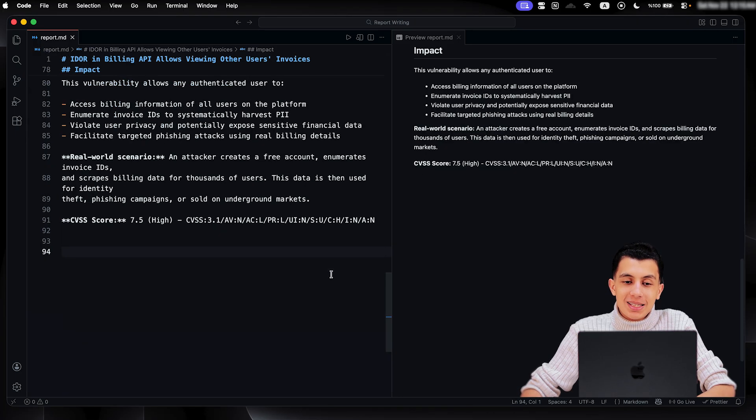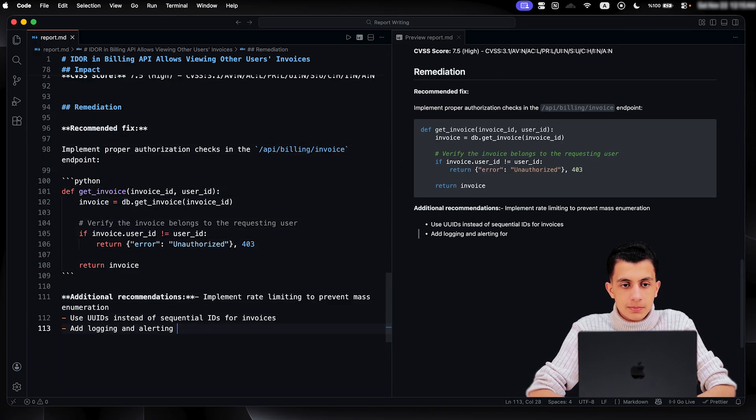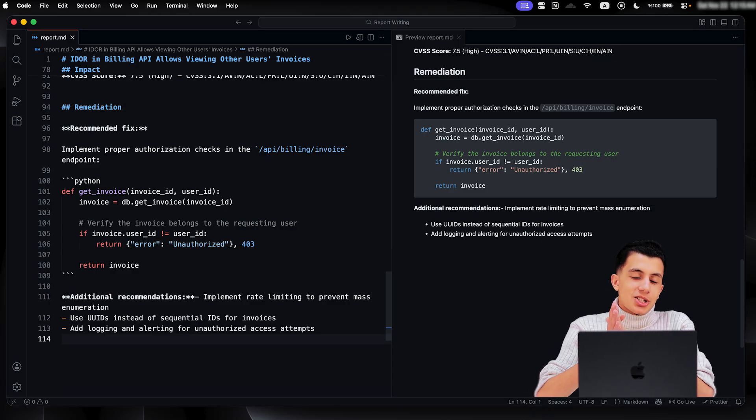The last section is optional — and that is remediation. By providing remediation steps, you are showing that you're not only a bug hunter but a security professional who wants to help them fix the issue. You don't have to write code — you can just suggest: implement authorization checks before returning data, use UUIDs instead of sequential IDs, add rate limiting to prevent abuse. Simple, actionable fixes that make the developer's job easier and build trust with the program.